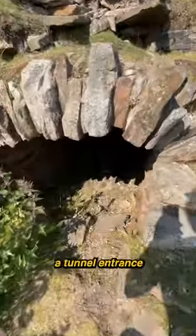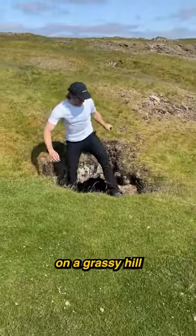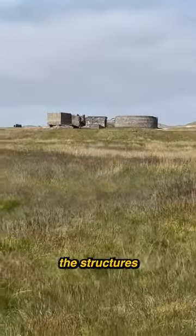Within the crumbling remains, I saw a tunnel entrance. I headed inside and began crawling through it. It led me to an opening on a grassy hill, and in the distance I could see the structures I was searching for.